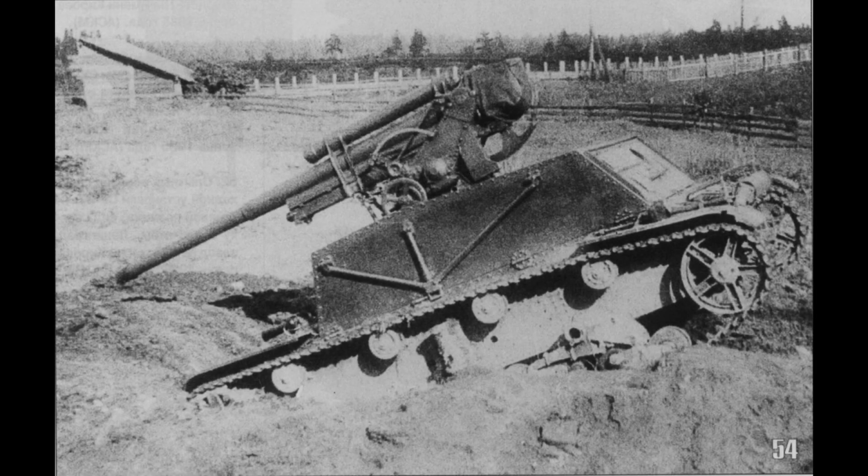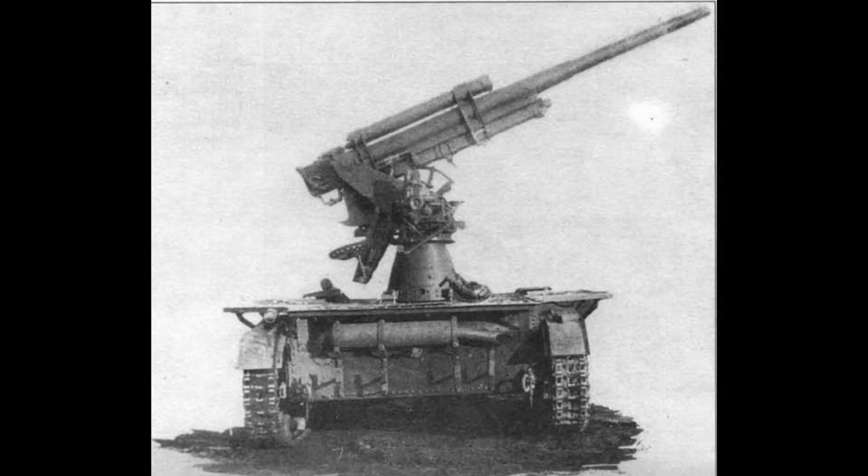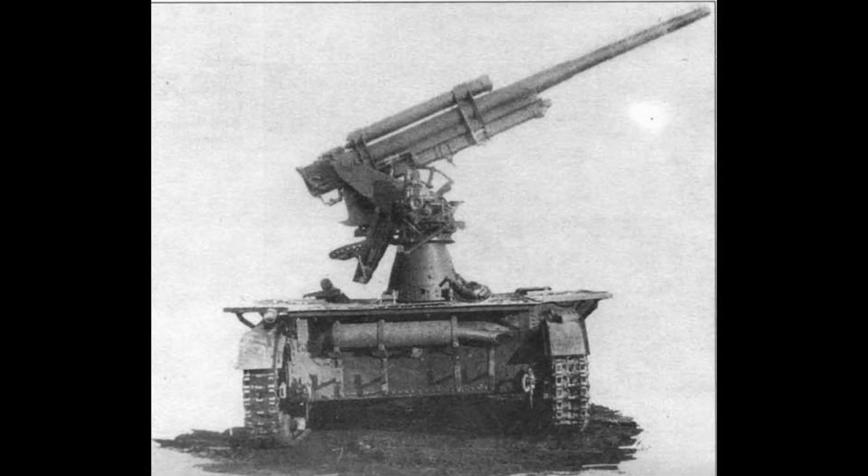Na palubu bylo možno naložit pouze minimální zásobu munice. Další střelivo musel převážet doprovodný nákladní automobil. Osádka samohybného děla bývala uváděna jako šestičlená. Dopustím se čistě subjektivního komentáře — neumím si dost dobře představit, co vlastně dělali dva až tři muži z těch šesti uváděných, leda že by tento údaj pokrýval i osádku doprovodného nákladního automobilu.